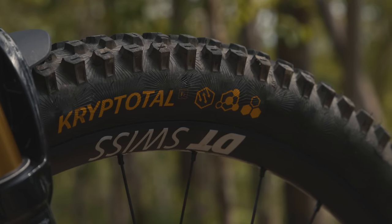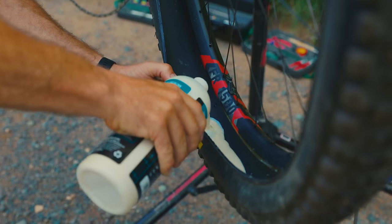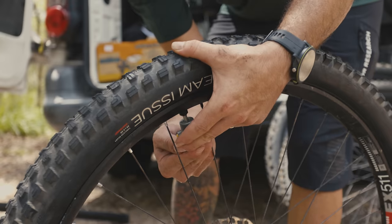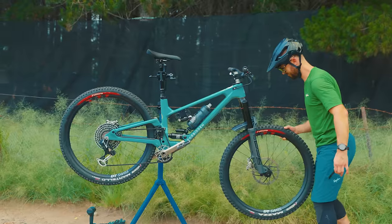For the sake of consistency across this test, we've introduced some consistent testing parameters. First, we've all been running 30mm internal width aluminium rims from DT Swiss. Second, we've all been using Finish Line Fibre Link tubeless sealant. Third, we've all been using digital pressure gauges, though each tester has been choosing their preferred pressure for each tire — prescribed within the reviews. Finally, we haven't used any inserts; we're testing these tires on their merit as a standalone product.